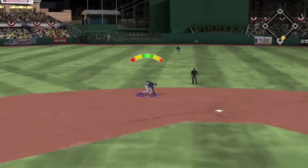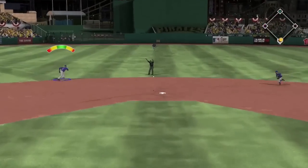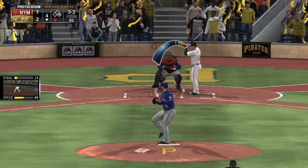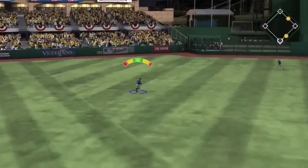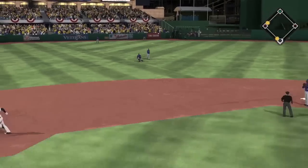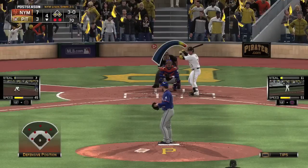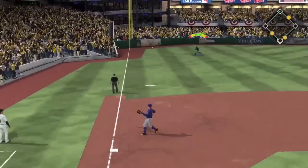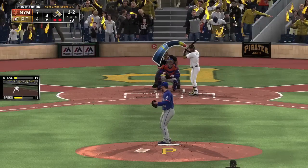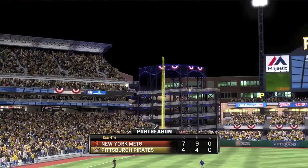In the bottom of the fourth, the Pirates look to claw back. Mercer gets a base hit to center with one out. Neil Walker, who has been struggling at the plate this series, makes solid contact into the gap — a run comes around to score, making it 7-3. The catcher misses the ball, but luckily Neese is backing up the play. Another hit dunks out to left field — it's 7-4. A grounder ends the inning. Pirates get two back.